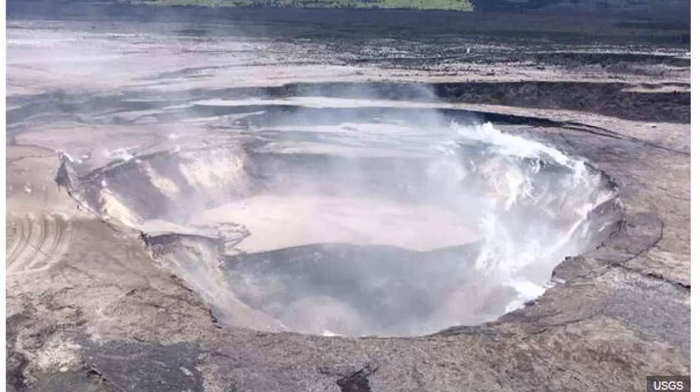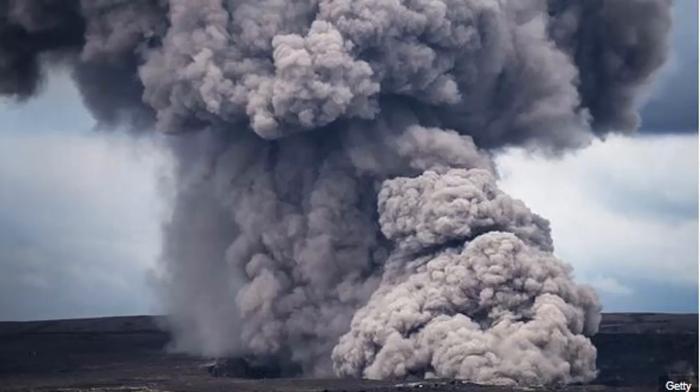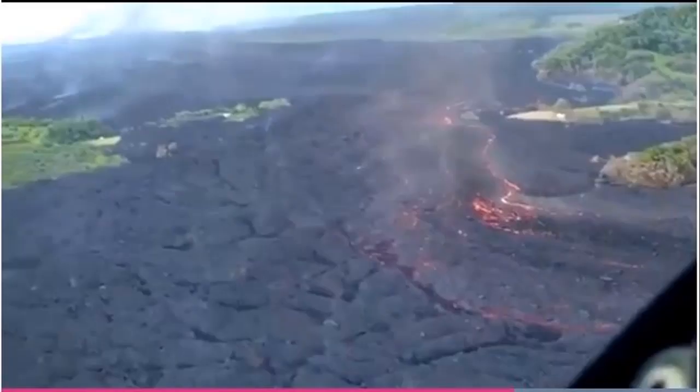Hawaii update: Kilauea crater almost doubles in size. The eruption has devastated the crater of Hawaii's Kilauea volcano, which has nearly doubled in size within the last month as its eruption shows no sign of slowing. The United States Geological Survey, USGS, is monitoring activity as scientists try to work out what will happen next. So what is going on at the Halema'uma'u crater?